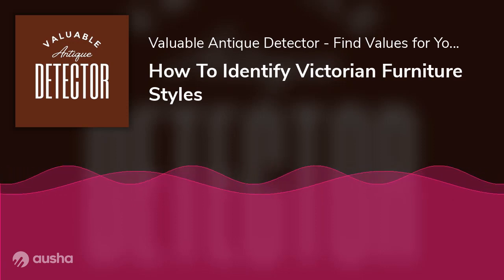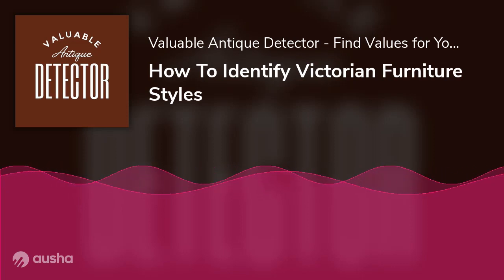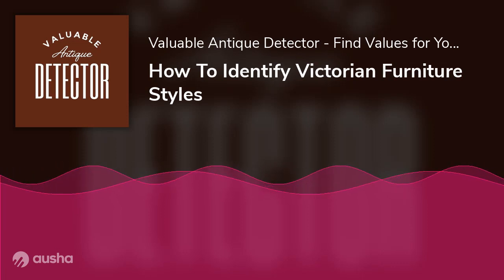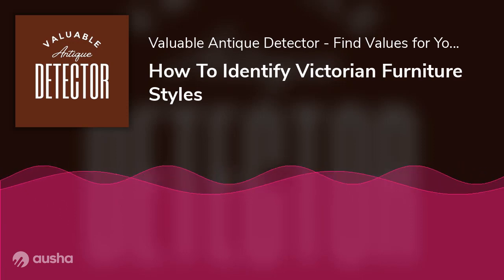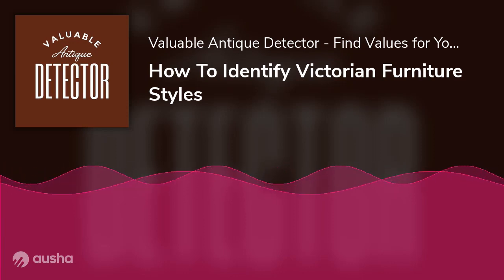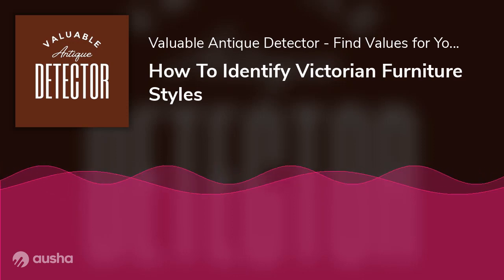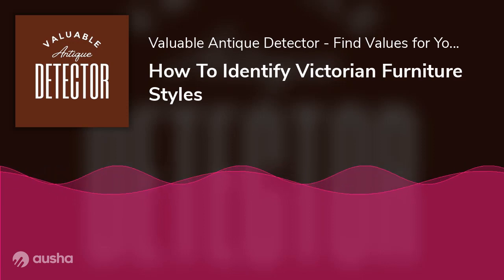Nursing chairs were similar to the spoonback armchairs, except for the arms, and they had a lower stature. They had buttoned or plain upholstered backs. Since they were used in the nursery, they were known as nursing chairs. The makers used soft materials for the upholstery of all three chair types to provide comfort. Mostly the material was velvet, which also made the chairs look attractive.